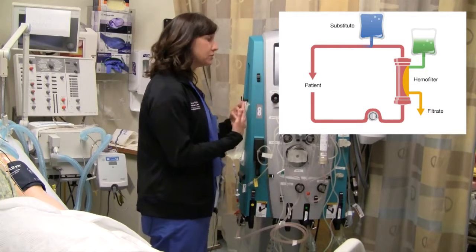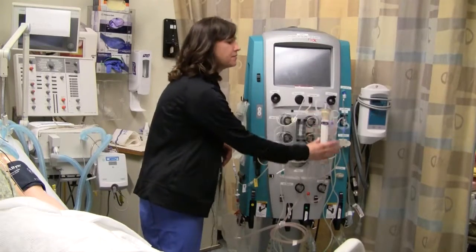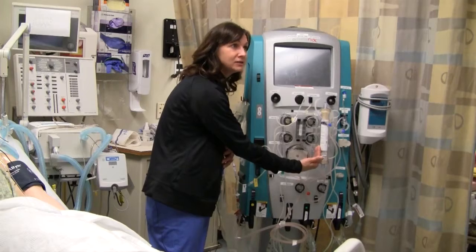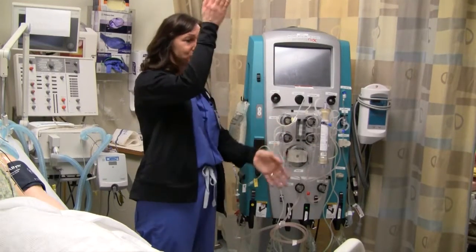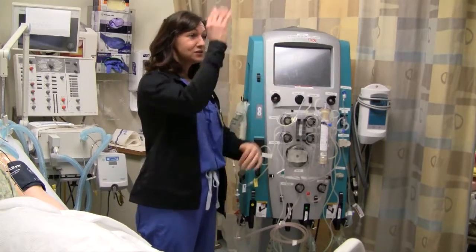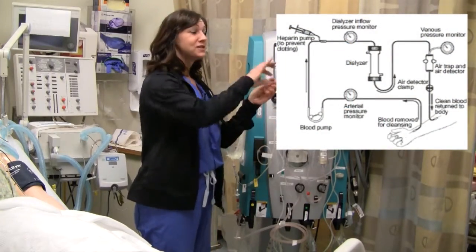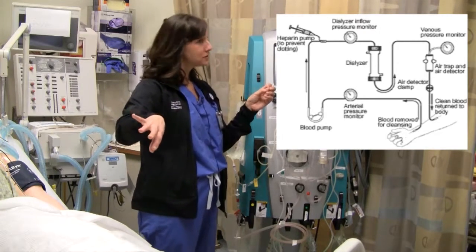We filter the blood using diffusion in a dialysate fluid. We have a filter here with a semi-permeable membrane in the middle of it, and we have a fluid called dialysate going in one direction, counter-current to blood, so it creates a pressure gradient — a change in hydrostatic pressure — so we can start to have molecules move across the membrane and filter them out that way.